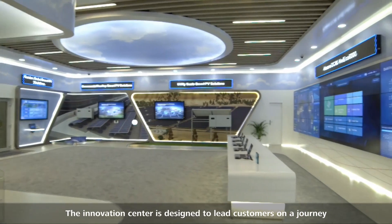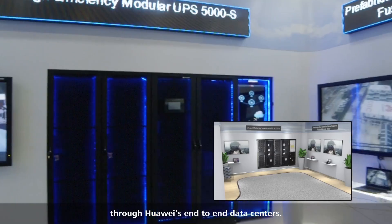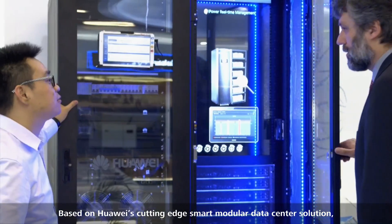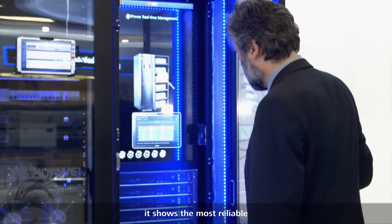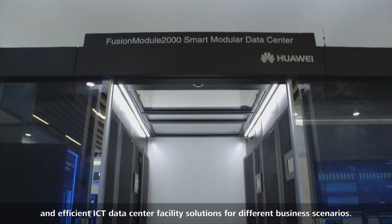The Innovation Center is designed to lead customers on a journey through Huawei's end-to-end data centers. Based on Huawei's cutting-edge Smart Modular Data Center solution, it shows the most reliable and efficient ICT data center facility solutions for different business scenarios.